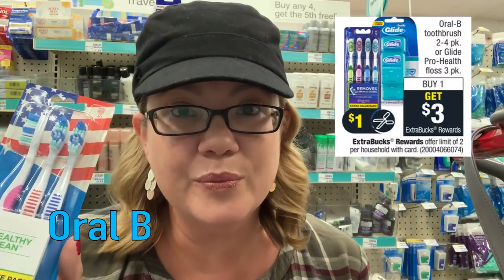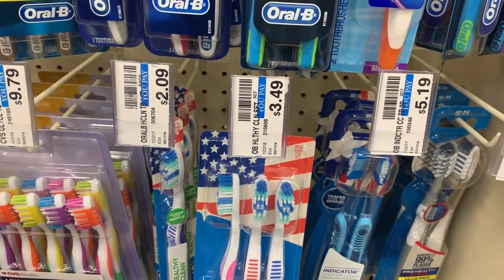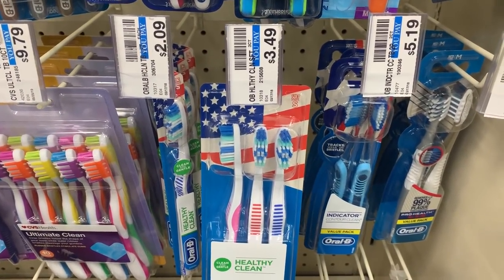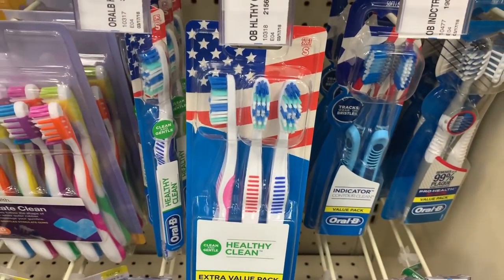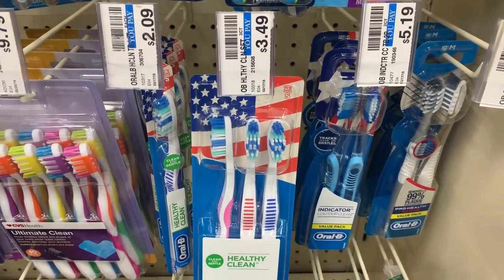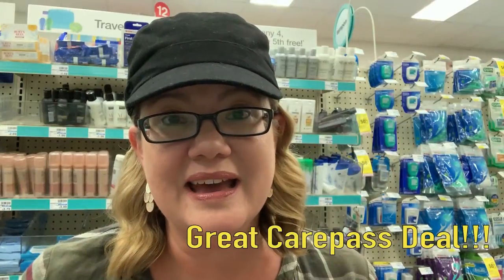We have an awesome deal on Oral-B three-packs of Healthy Clean toothbrushes. This is a great CarePass deal too. At my store, the three-pack is priced at $3.49. We don't have any coupons for these, but they're buy one, get a $3 extra buck — so you pay $3.49 and get back a $3 extra buck, making a three-pack just 49 cents. The deal is a limit of two. CarePass members: if available and not out of stock, they're only $2.99 online, so they'll end up being free. Grab two and take advantage of this freebie.